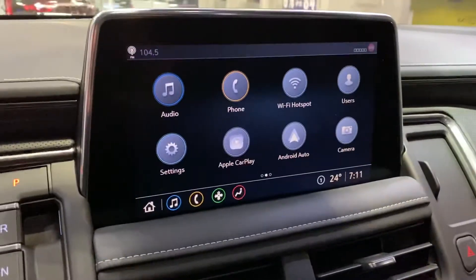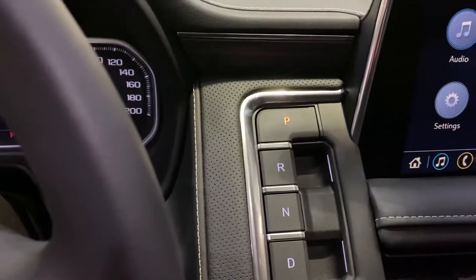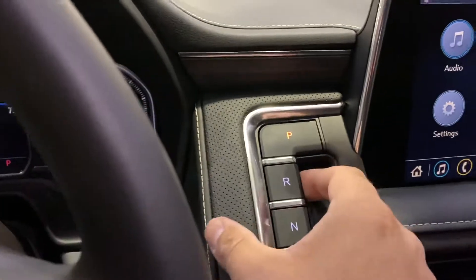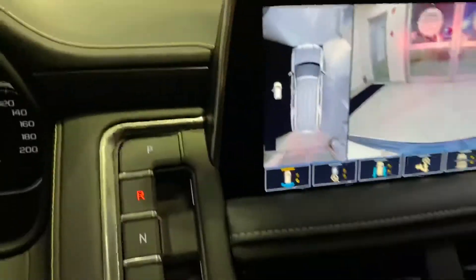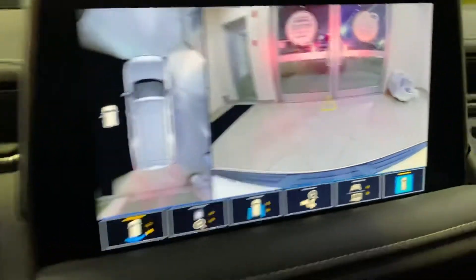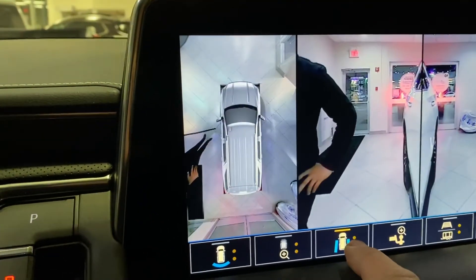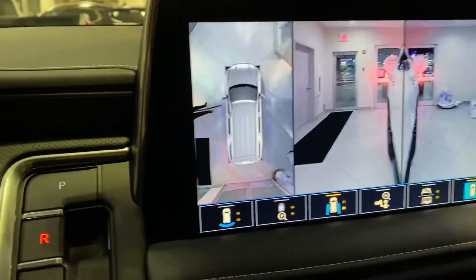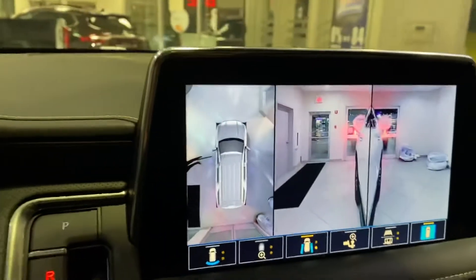We've got a nice big display in this one — bigger than GM has ever had before. There's an electronic shifter as well; gone are the days of the big shifter on the side. This one also has an HD backup camera with 360 surround vision. There's even a view for the front wheels, so there's no excuse for scratching those beautiful black wheels.